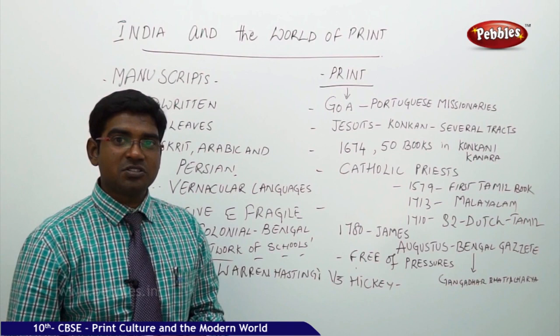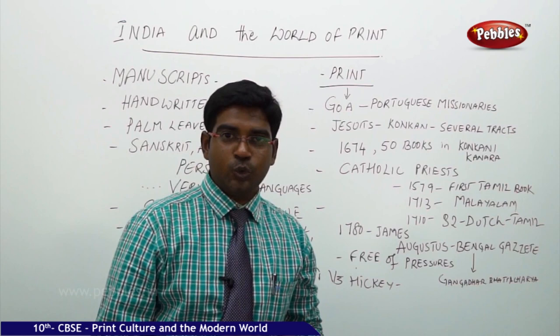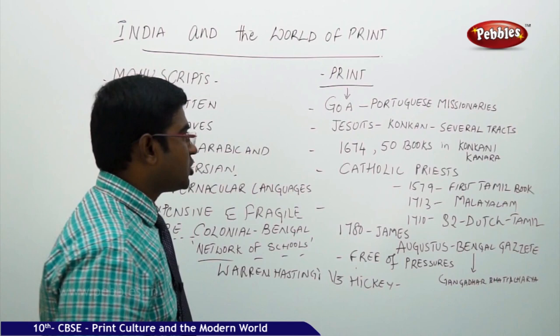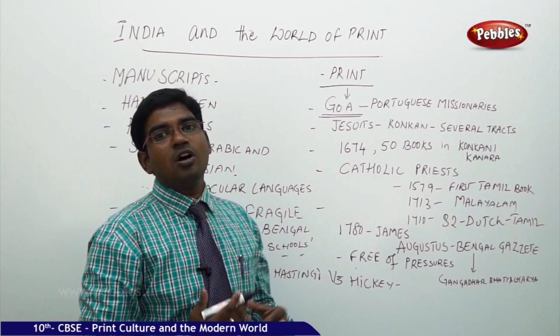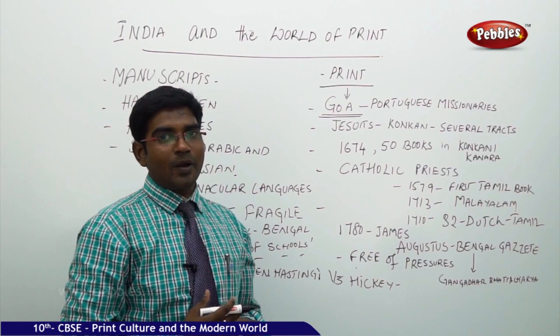Now: print entering into India. Who brought the first print to India? The first print was brought by the Portuguese missionaries in Goa. We all know that Goa was occupied by the Portuguese for a very long time — even today Portuguese culture is widely spread in Goa. Goa has a remarkable place in history by virtue of Portuguese missionaries bringing printing to India.